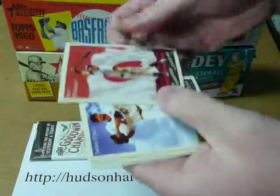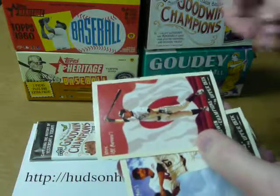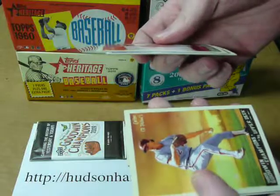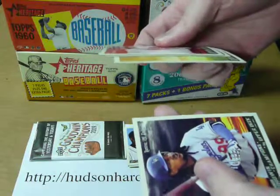Ichiro, with a Japanese flag in the background. Johan Santana, Steve Carlton, and Manny Ramirez.